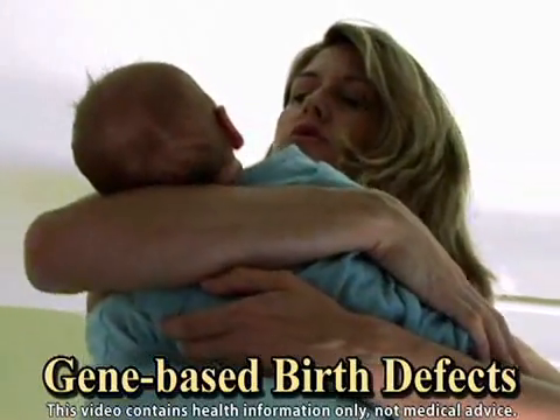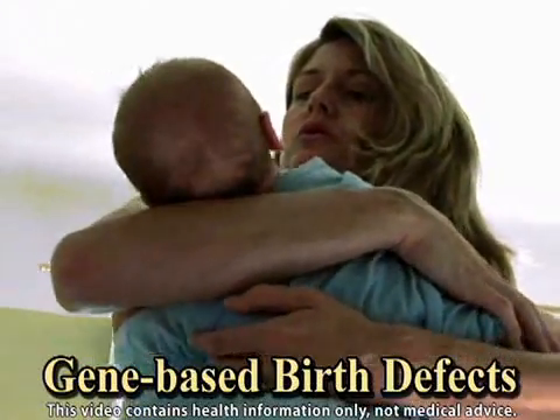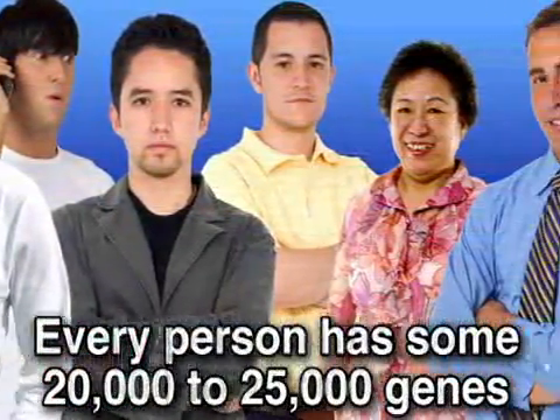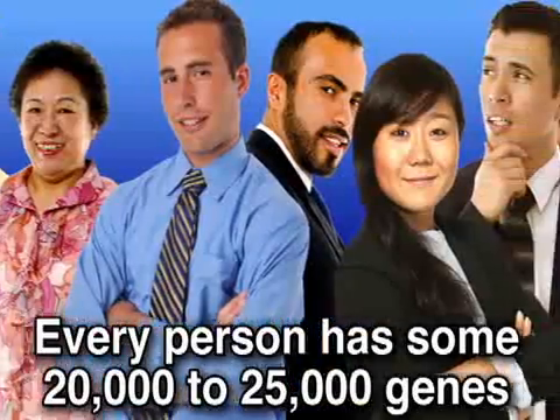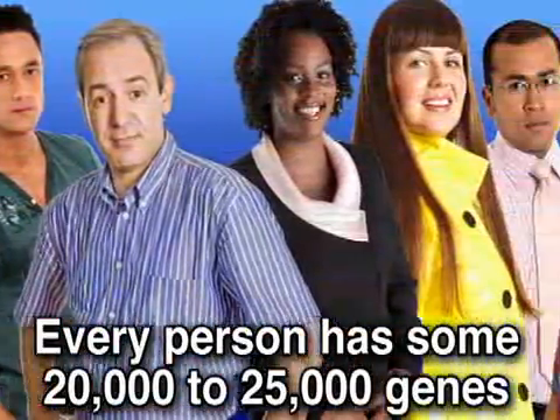From sickle cell anemia to cystic fibrosis, many birth defects are passed from parent to child via genes. To give you a background understanding of the hereditary building blocks of the human body, we need to discuss genes. Every person has some 20,000 to 25,000 genes that determine traits ranging from eye color to hair texture to growth patterns and more.